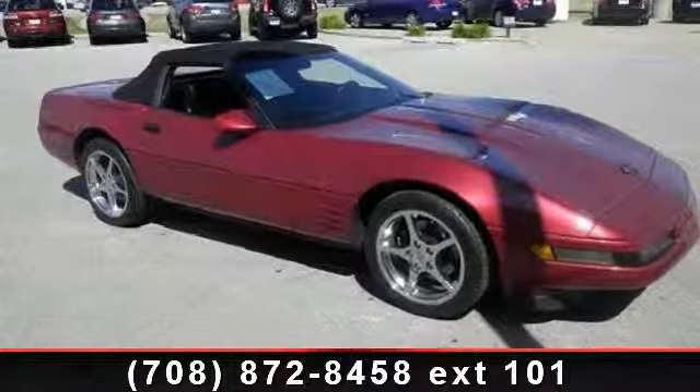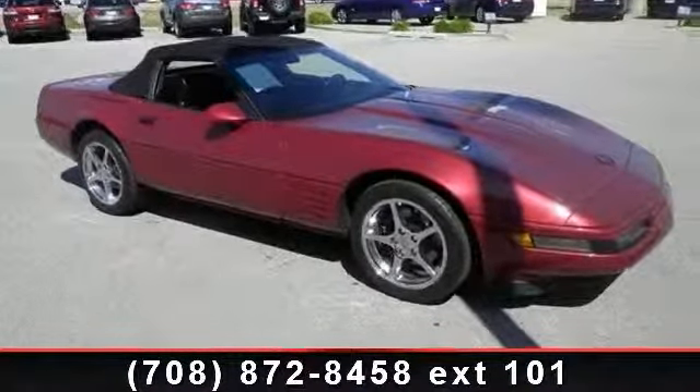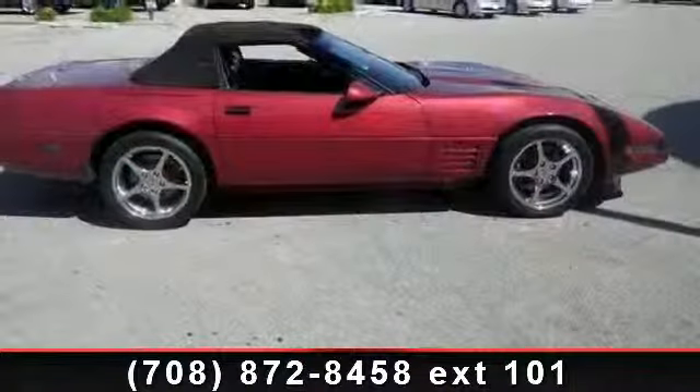Presenting the 1991 Chevrolet Corvette Base. This may be the set of wheels you've been looking for.